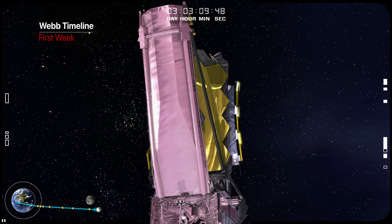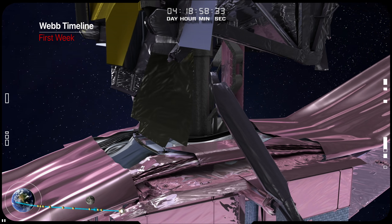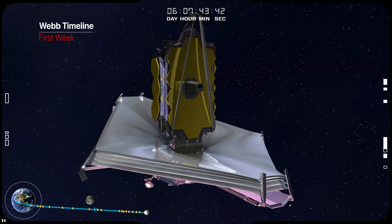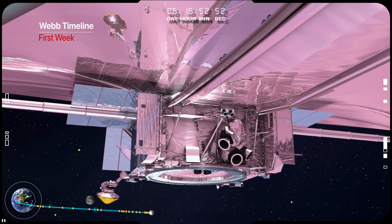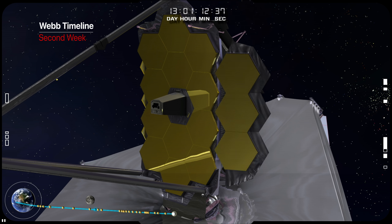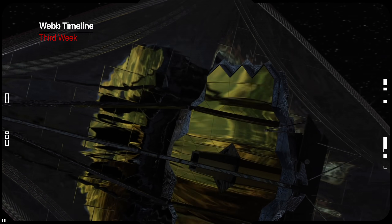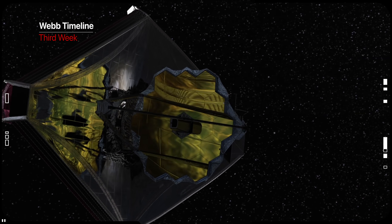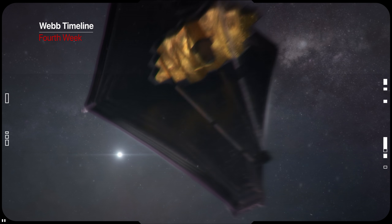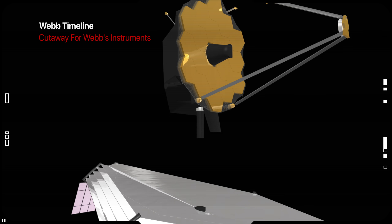In the first week, there will be a second trajectory correction maneuver, sunshield deployment including the separation of the spacecraft bus and telescope, mid-booms extension, tensioning of the membranes, and deployment of radiators. During the second week, Webb will finish deploying the telescope structures by unfolding the secondary mirror tripod and rotating the two primary mirror wings. The telescope and scientific instruments will start to cool rapidly in the shade of the sunshield, but it will take several weeks for them to cool all the way down to stable temperatures. Near the end of the first month, Webb will execute the final maneuver to insert it into the optimum orbit around L2.